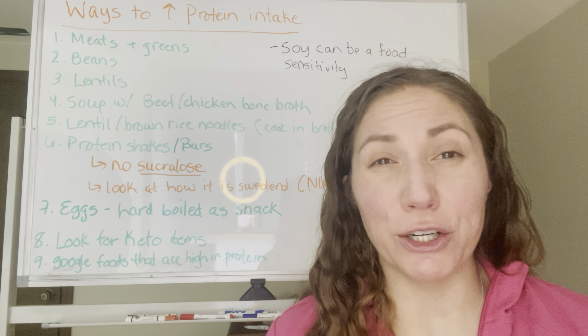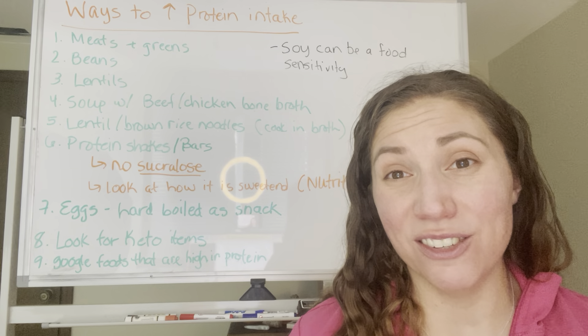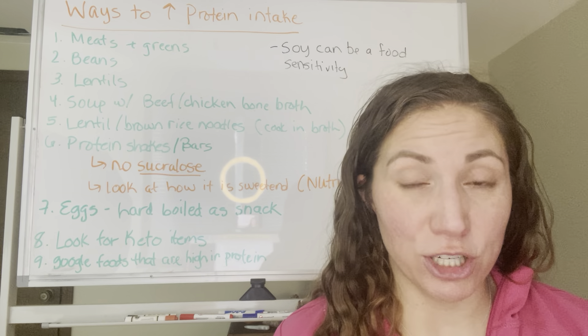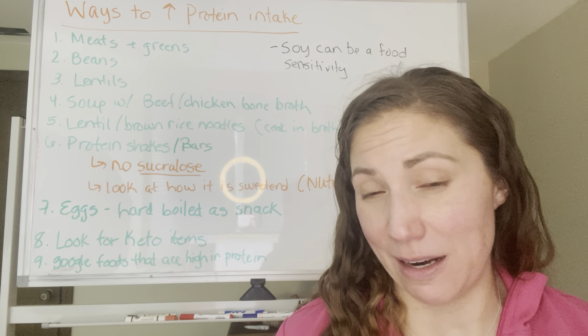A lot of things that are crispy bars will have soy protein. Not everybody digests or handles soy very well, and it can act like estrogen in the body. So if you have any kind of hormonal imbalances, that might not be the best option.